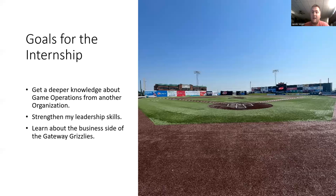The last goal was to learn about the business side of the game. We do a lot of work on the outdoors, getting stuff ready for games and prepping, but I wanted to know what it's like behind the scenes inside the office — what they do to make different deals, whether that's sponsorships, tickets, or different things. Learning about the business side was something I was able to pursue while at the Gateway Grizzlies.